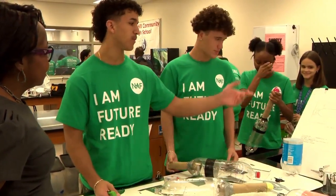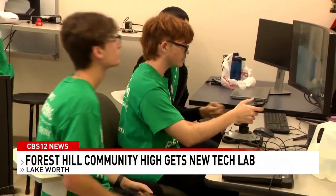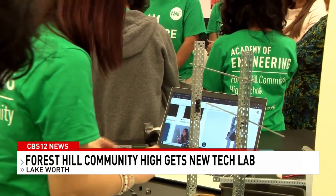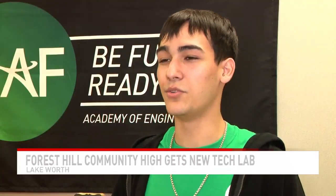A new lab designed for innovation. That's the goal of a new science, technology, engineering and mathematics — or STEM — lab at Forest Hill Community High School. And students like Edgar are excited about the new lab, especially because it gives them more tools to explore their passion.